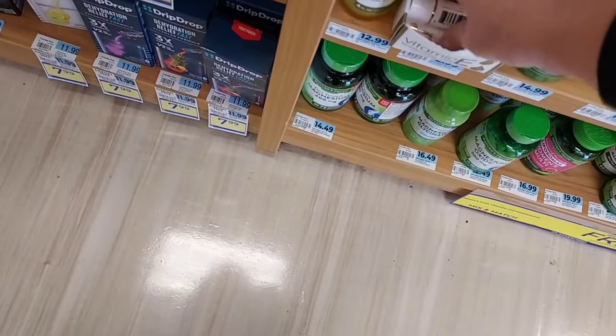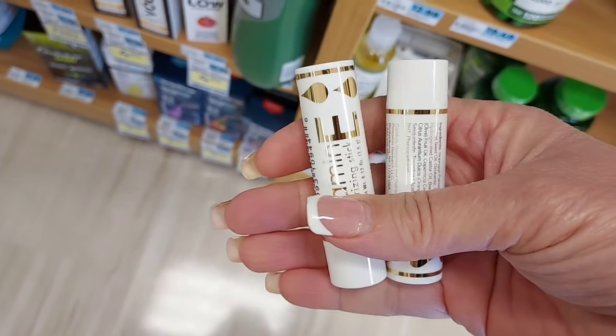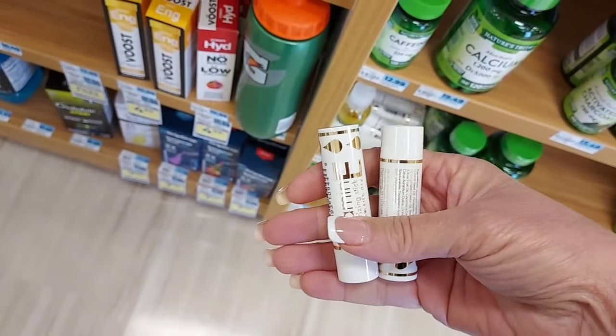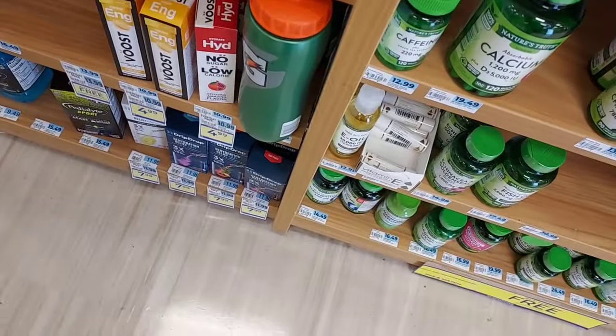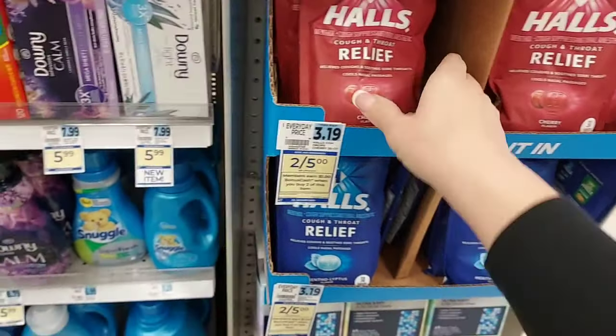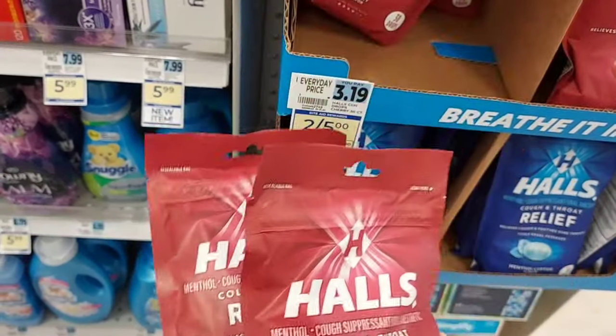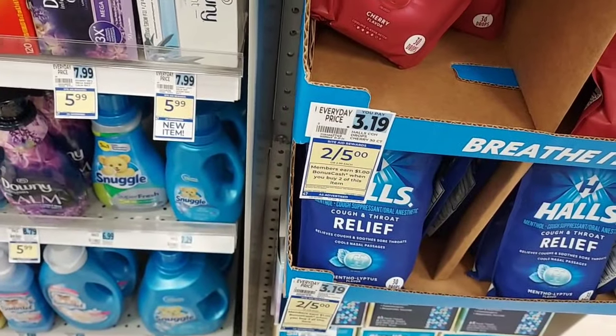Then as a filler item, we're going to pick up two of these vitamin E sticks at $2.99 — buy one get one free — and use a $3 off two paper coupon. We're also going to pick up two Haas Cough Drops, two for five. We'll use a $1.25 off two coupon and get a dollar back in bonus cash.